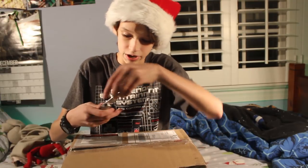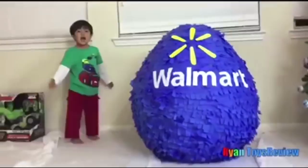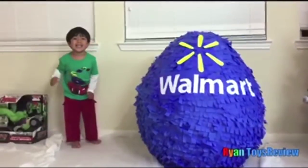I got it as a gift from my aunt today. I'm going to open it up and we're going to see what's inside. I wonder what's inside — I'm so excited!